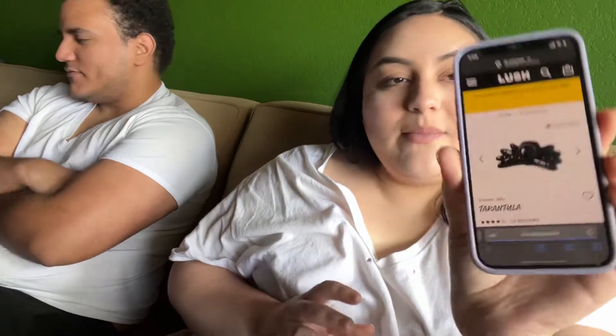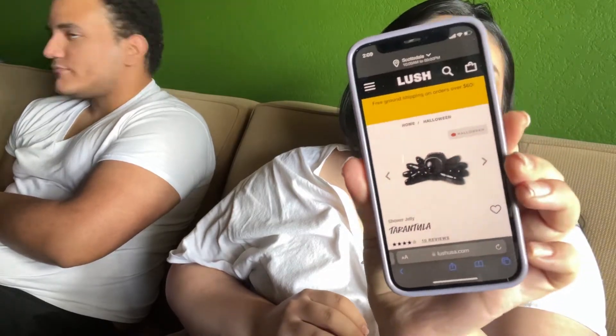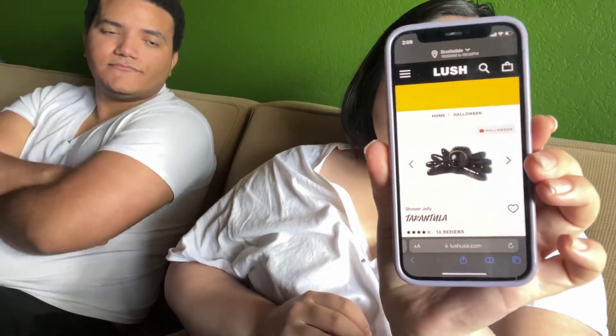I don't really bother with the shower jellies. I also had the spider — the tarantula shower jelly — but it smelled like cherry licorice and I didn't like it at all. I mean, I'm sure it's fun if you enjoy it, but I don't like the slippery feel. I don't really care for these to be honest. They're fun maybe, but I prefer the actual bar soaps that they sell.